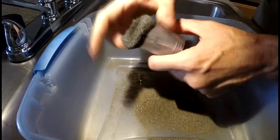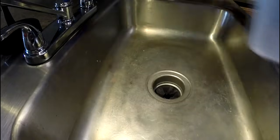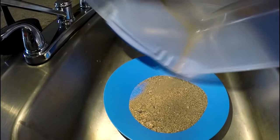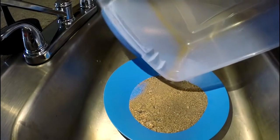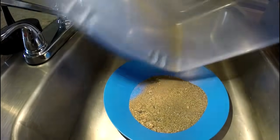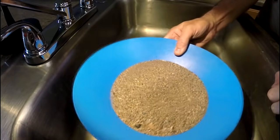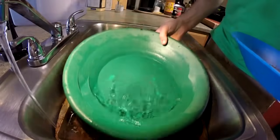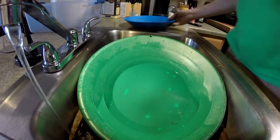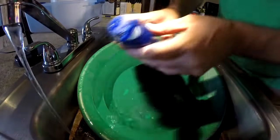All right guys, this is it — this is the end. Let me show you what we're left with. Instead of five pounds of black sand to pan, this small amount is all we have. Let's do it — let's see what kind of gold we got. Water in the pan, and I'm going to add a little bit of Jet Dry to this, just to be safe. Let's go.